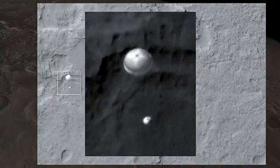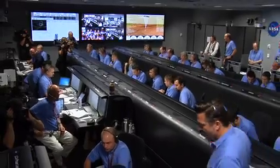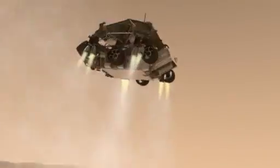We should have parachute deploy around Mach 1.7. The parachute is deployed. We are decelerating. The vehicle has separated where we have found the ground. We are down to 90 meters per second at an altitude of 6.5 kilometers, descending. Standing by for backshell separation. We are in powered flight.